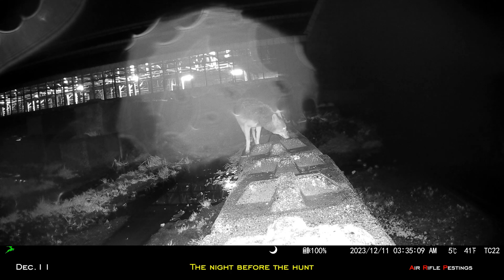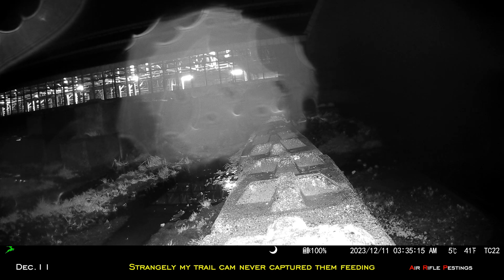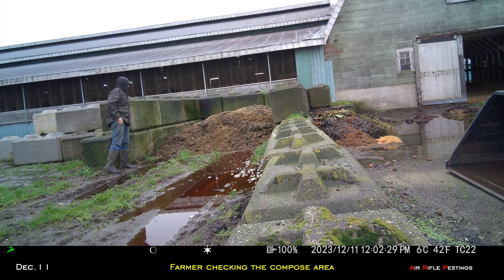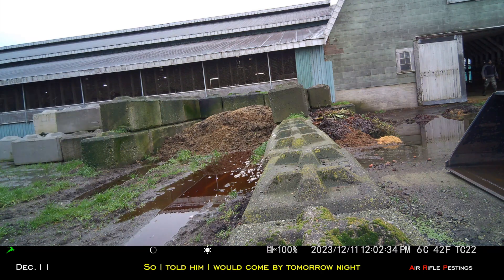December 11th — this was the night before the hunt. You can see the damaged tail showed up about 3:35am. Strangely, my trail cam never captured them feeding together — this was definitely a foreshadowing, as you will find out later. The farmer was checking the compost area and texted me that the coyotes had been very active, so I told him I would come by the next night, set up, and give it a go.